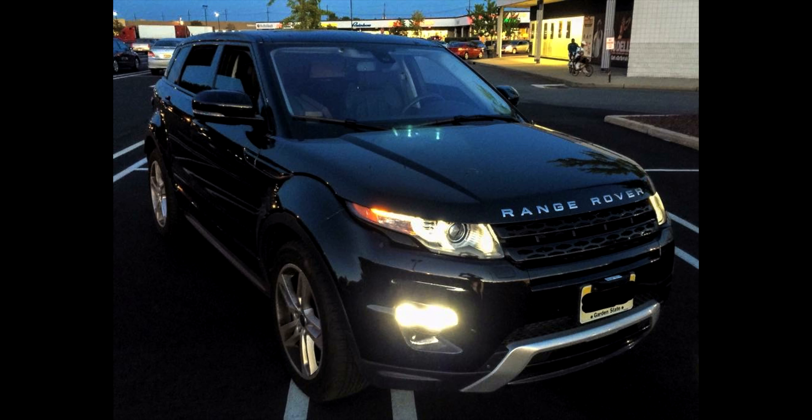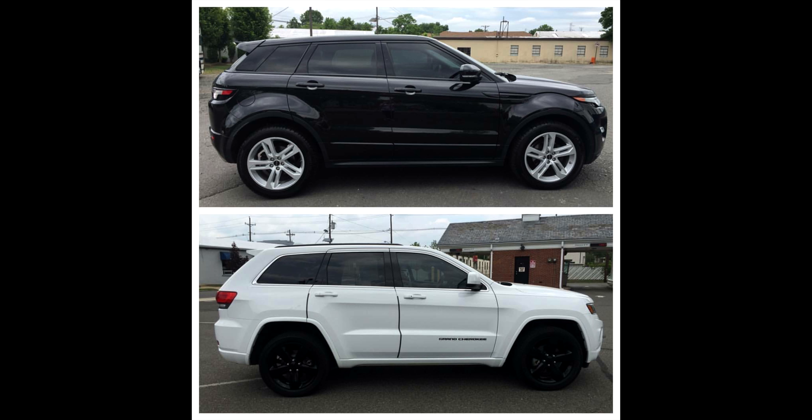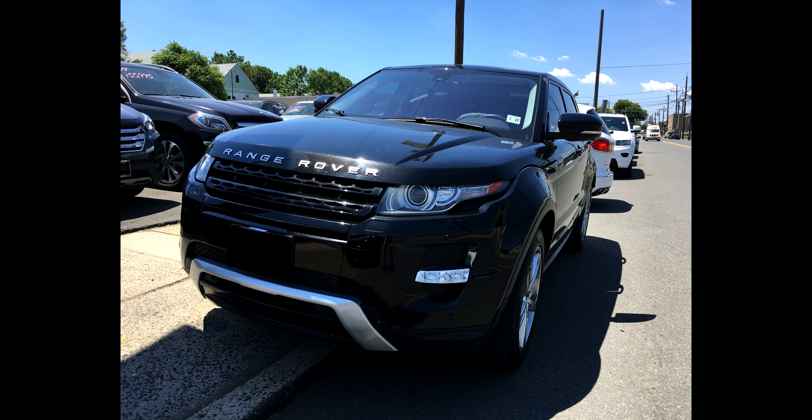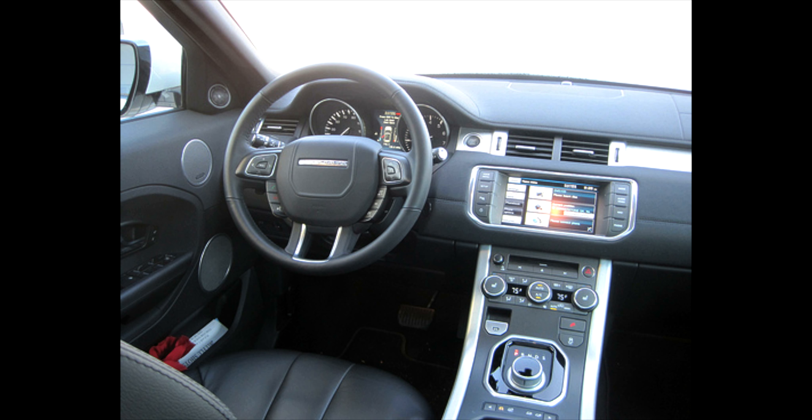What is going on guys? Welcome to the Driveway Demons channel. Today let's talk about why I traded my Land Rover in for a Jeep Grand Cherokee. There are a few really important reasons.